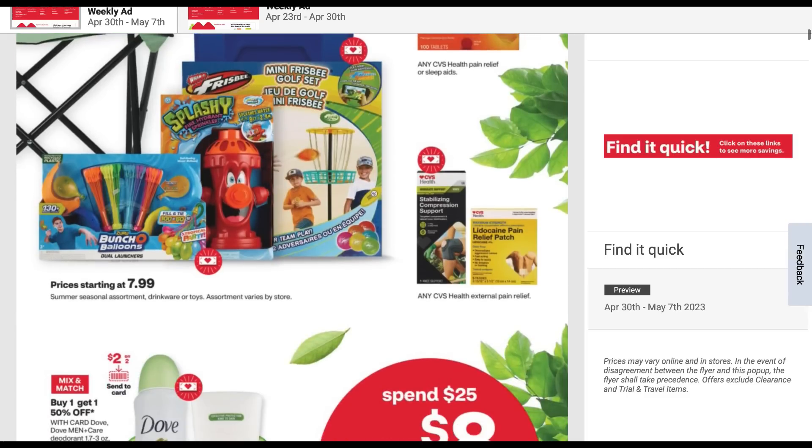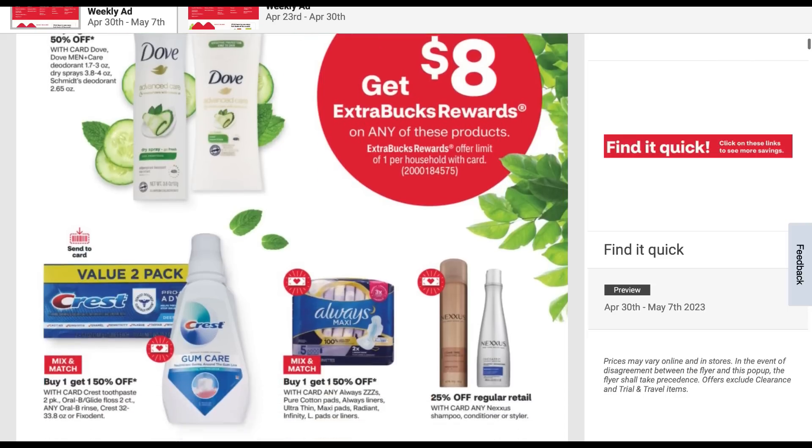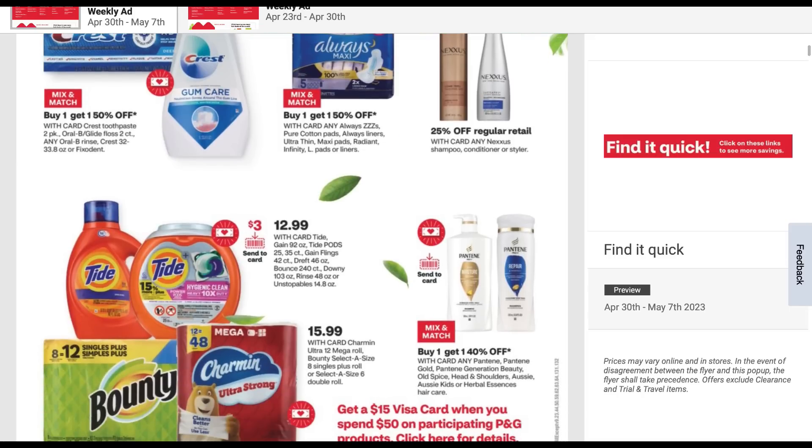We have Dove deodorant at buy one, get one 50% off. Look for a two off two digital coupon. Whenever you're doing this spring event, look for high value coupons that we can use in with our scenario — it's really going to bring the cost down and then getting that $8 extra buck. It's always nice to throw in deals that have rebates as well with our rebate apps. Layering your savings — that's the goal.